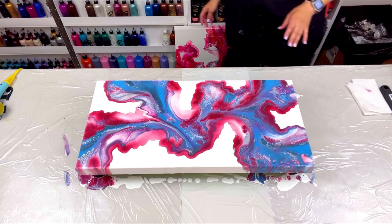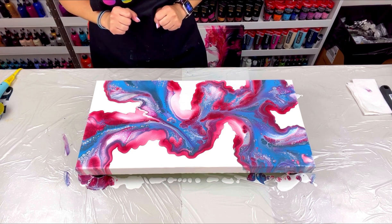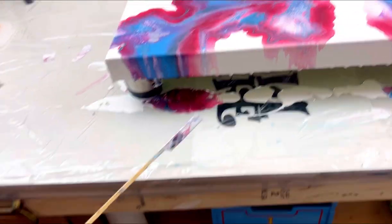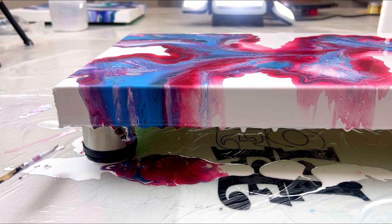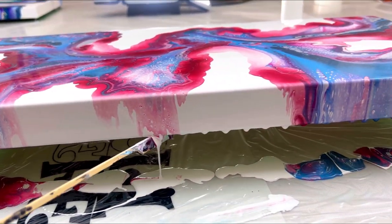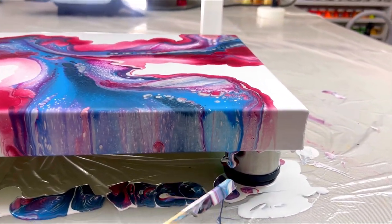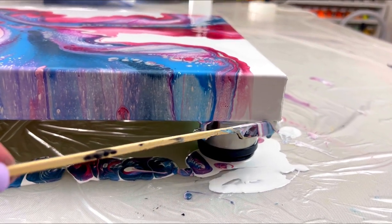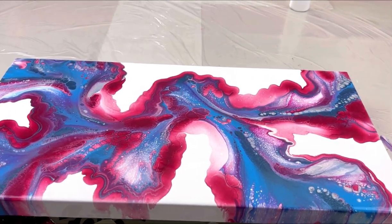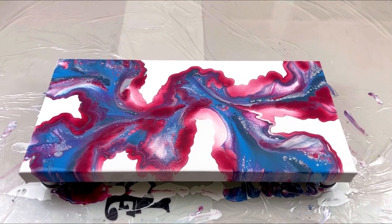I'm going to fix the rest of my edges with my white paint and bring you guys in for a close-up. Before I do — don't forget to take your stick and scrape these puddle drips, because they're going to pull your paint off the top of your canvas and ruin your composition. Do all four sides, come back 10 minutes later and do it again, then a third time and you should be good.